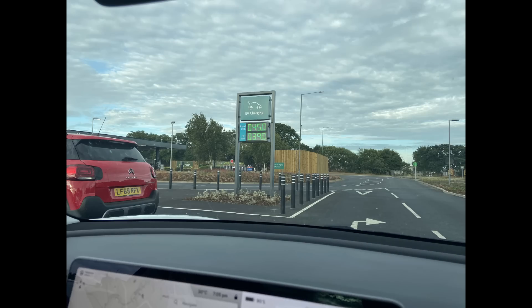Let me show you around it. But first, just before the intro, I'm going to show you the coolest part — and it's this. Simple things in life. Apologies for the light levels, but it's got the petrol station-style sign telling you how much the charging costs. It's 45p for rapid and 39p for fast charging. A sign telling us how much fuel costs. Who would have thought that would be a thing?